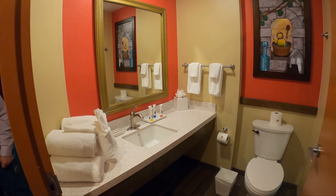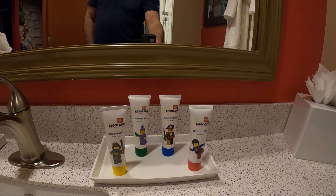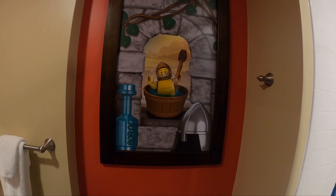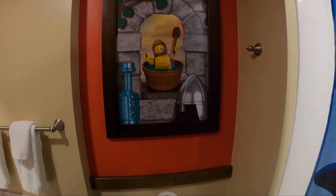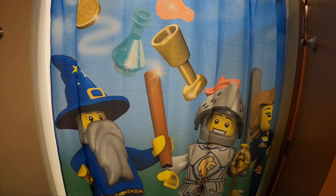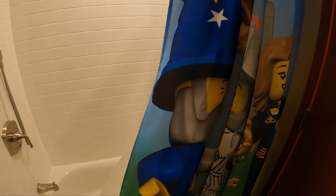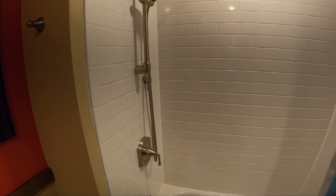Again, this is the bathroom — single. You have soaps, and a step for the shorter people in the family. Oh, this is funny — it's a guy in a bathtub! Perfect for the bathroom. Well, even Lego Knights need to keep clean! The shower curtain is again kingdom-themed, and they have a pull-off showerhead, which is great for the younger people in your family.